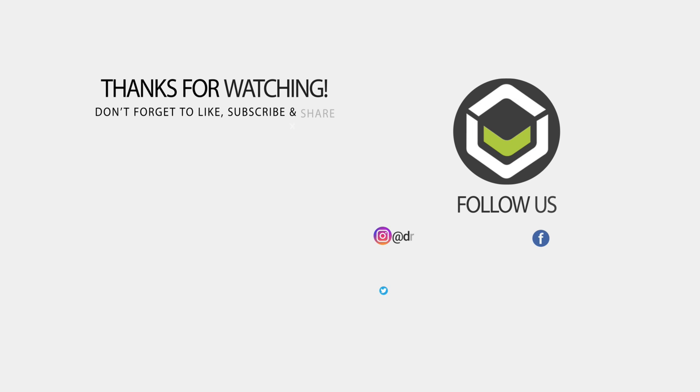That wraps up this brief preview of the Aya Neo and what you can expect from it when it is released. Don't forget to like and subscribe to keep up to date with our videos. We have loads more coming very soon. Thanks for watching and we hope to see you in the next video.